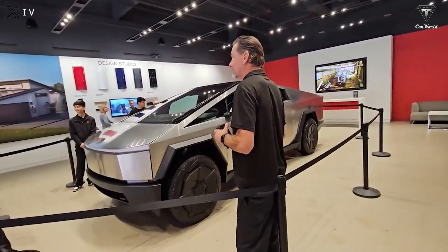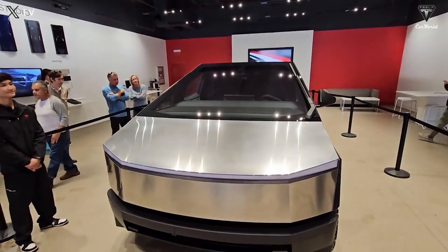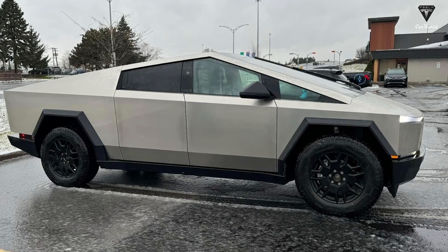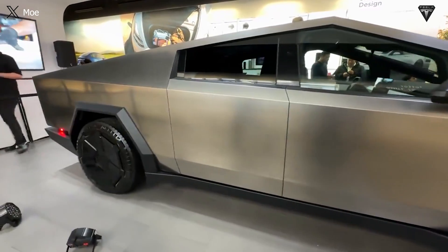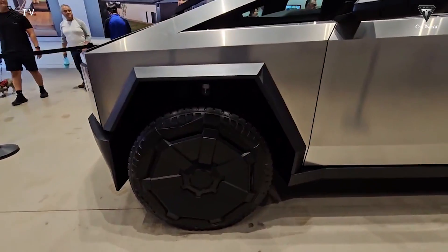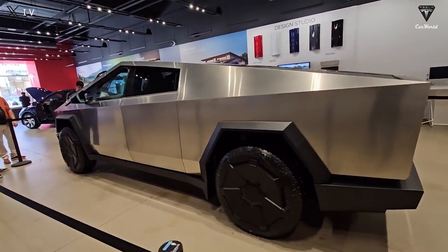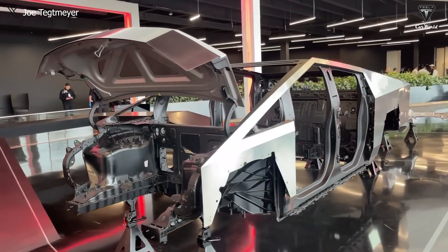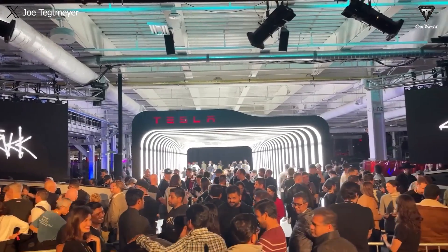Tesla has already sold 1.3 million vehicles globally since the beginning of the year, with its target of reaching 1.8 million as set by the company. Tesla has introduced several discount programs and other initiatives to boost delivery numbers in the last month of 2023. With approximately 1 to 2 million people awaiting their Cybertrucks, it might take one or two years before they actually receive their vehicles. With the delivery timeline pushed to 2024 and 2025, Tesla hopes to keep customers engaged with discounts, aiming to achieve the target of 1.8 million vehicles.